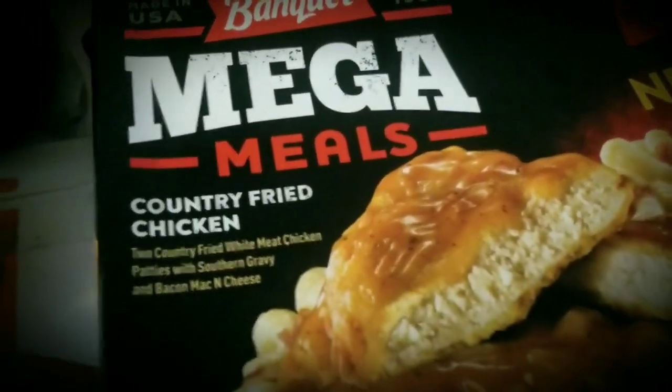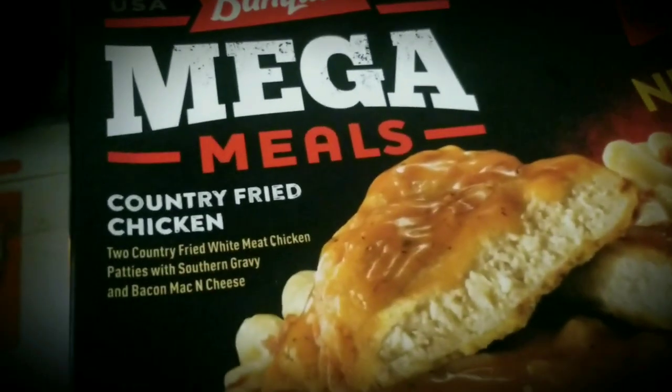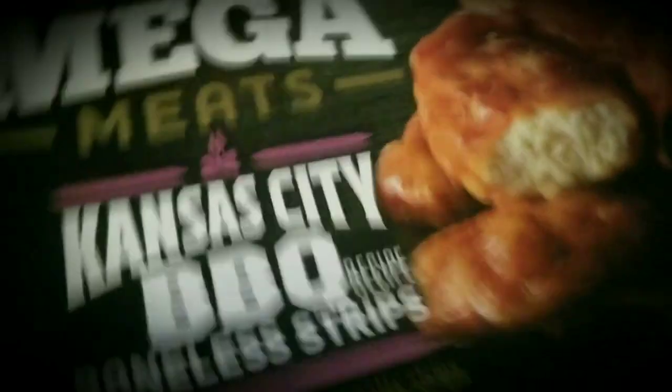Some of these mega meals, which I've bought from Dollar Tree before — actually they're mega meats, not meals. Country fried chicken. And this is Kansas City barbecue.